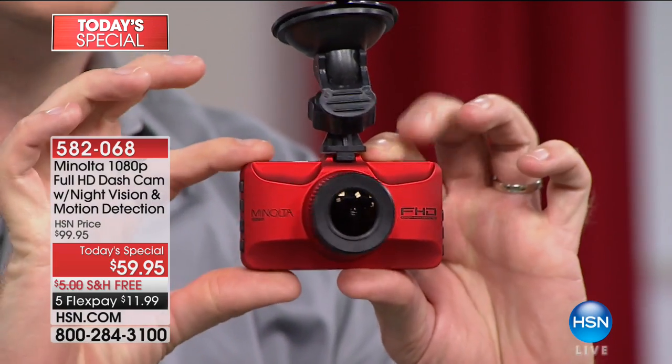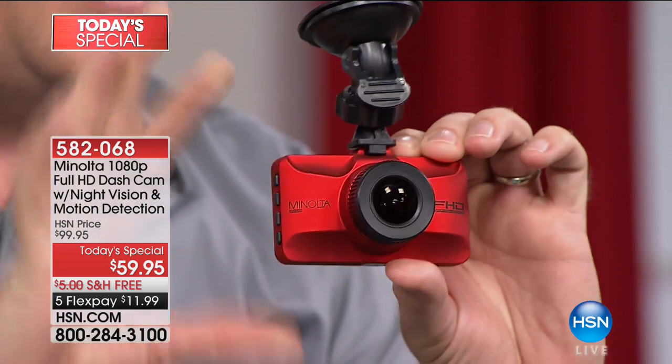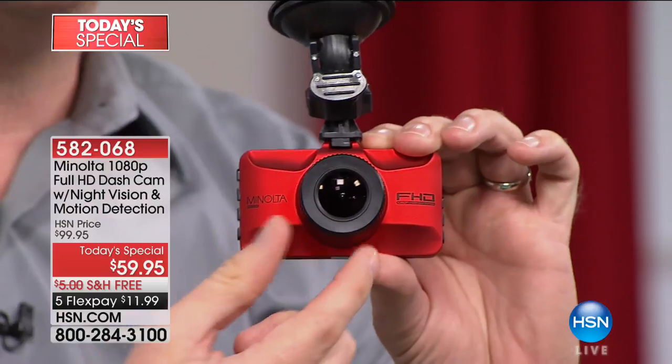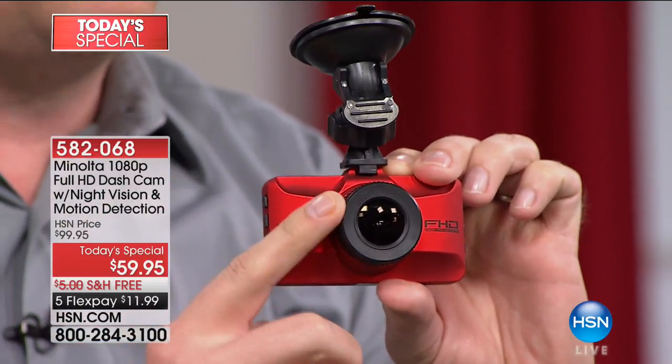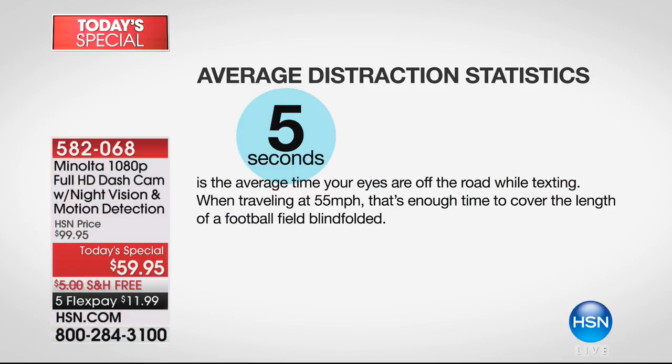What they're giving you today is truly camera quality, high-end video that you're able to record automatically every second while on the road — daytime and nighttime. The average distraction lasts about five seconds: you check a text, change the radio station, or talk to the kids. In five seconds at 55 miles an hour, that's passing an entire football field.